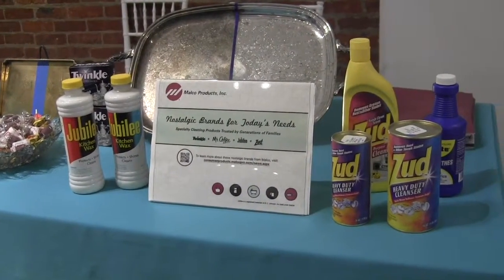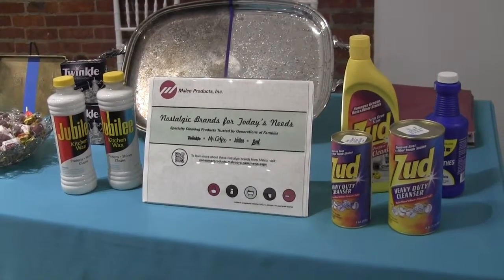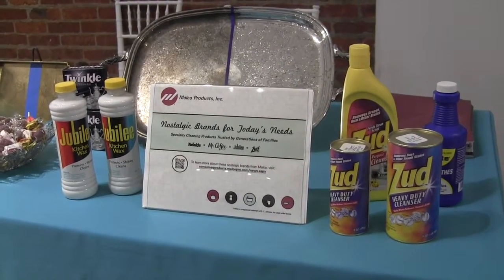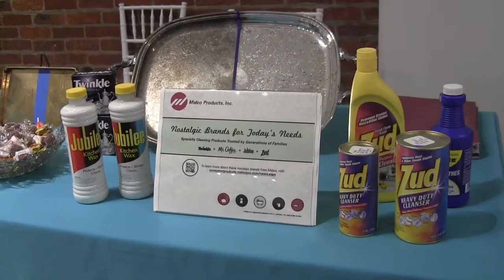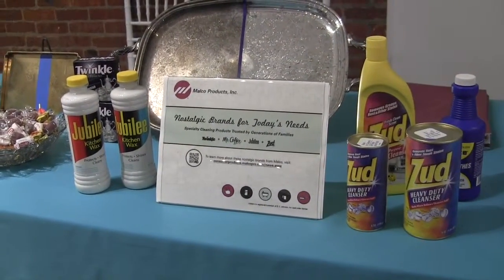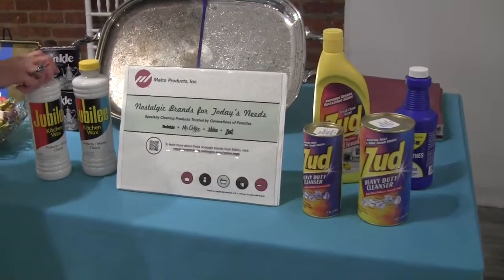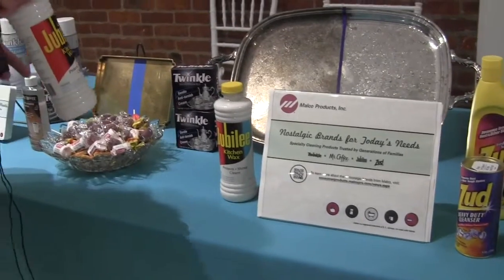Hi, I'm here today with Malco Products and we have a collection of nostalgic brands for today's needs. Our company has acquired many brands that have been in the marketplace over the years, and these are the products that mom and grandma used — and the beauty of these products is they really work.